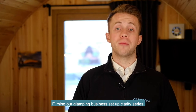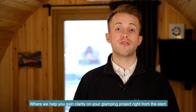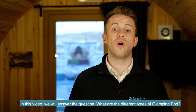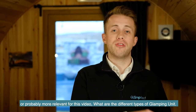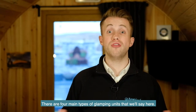Hi, I'm Cal McLeod from Glampatech, and today I'm at North Coast 500 Pods filming our glamping business setup clarity series, where we help you gain clarity on your glamping project right from the start. In this video, we will answer the question: what are the different types of glamping pods? There are four main types of glamping unit.